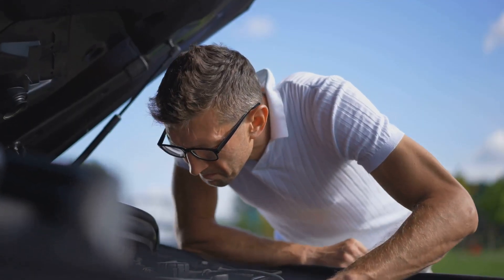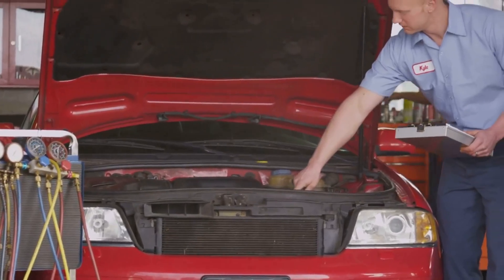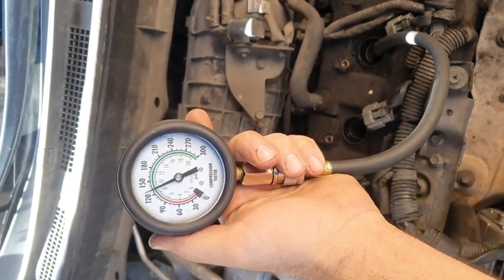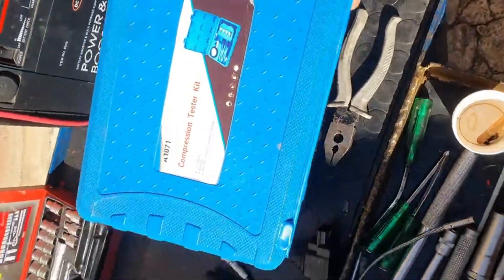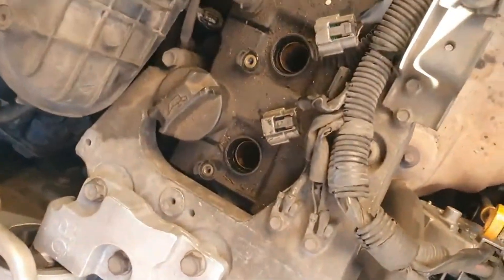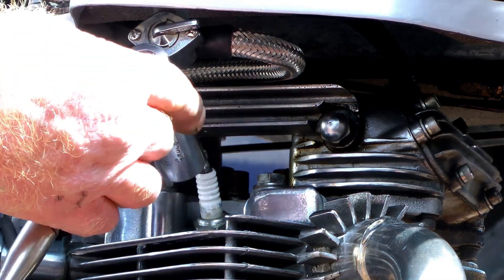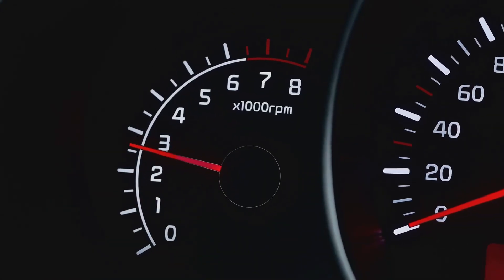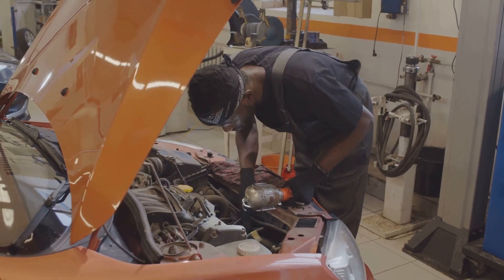Lastly, if all else fails, consider internal engine issues. A compression test will tell you if low compression is affecting one or more cylinders. If the readings are low, you might be dealing with worn piston rings, valve problems, or even a timing issue that needs further inspection. Taking a methodical approach ensures you pinpoint the exact issue instead of just replacing parts blindly. Once you've identified the problem, resolving the underlying issue will restore smooth engine performance and help prevent further damage down the road.